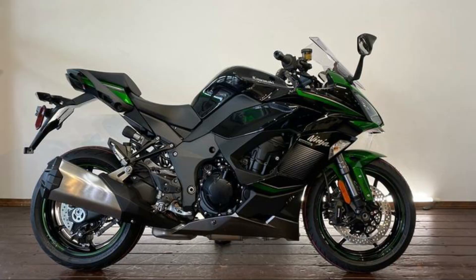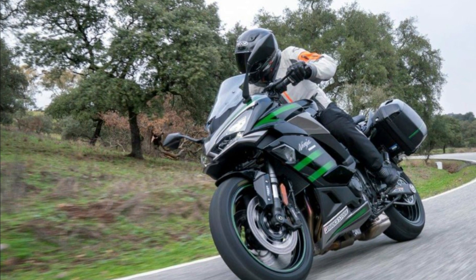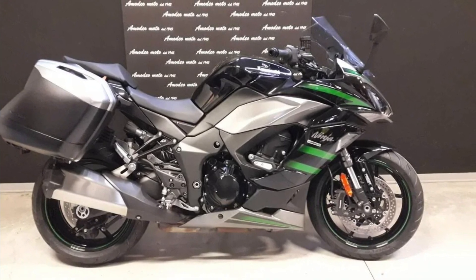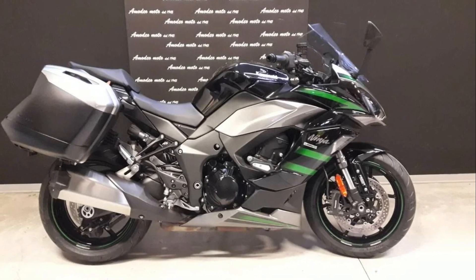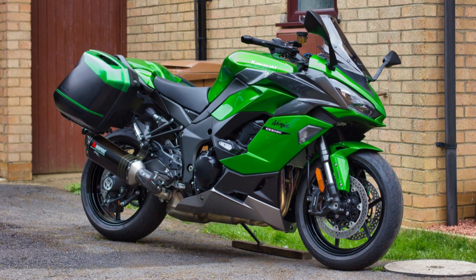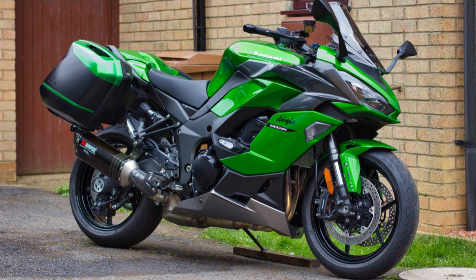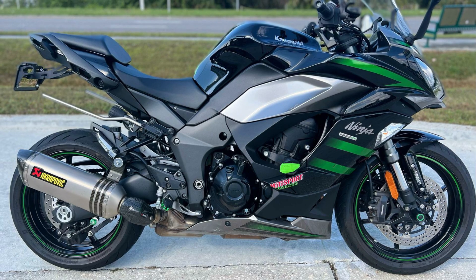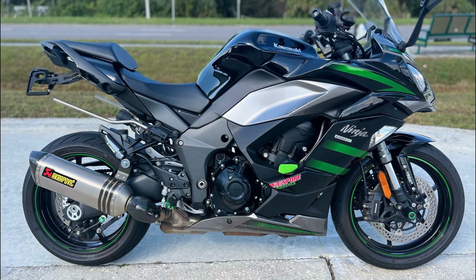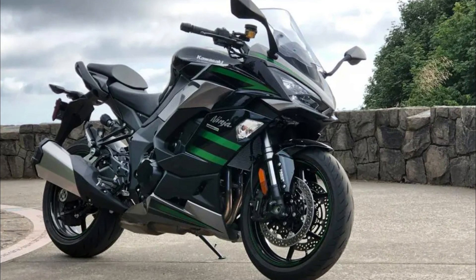Riders do not get tired even on long distances. The 2023 version of the Ninja 1000SX is based on a black finish with some body panels in matte red, and the new colors refresh this bike just right. The engine remains unchanged — the Ninja 1000SX 2023 is equipped with a 1,043cc inline four-stroke DOHC water-cooled four-cylinder engine, delivering a maximum power output of 104 kilowatts (141 horsepower) at 10,000 RPM.